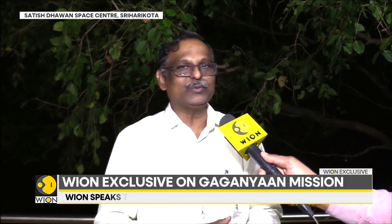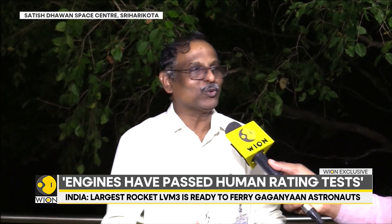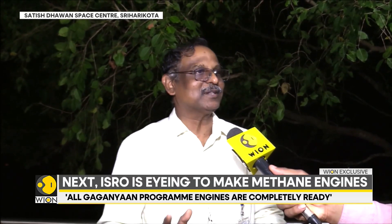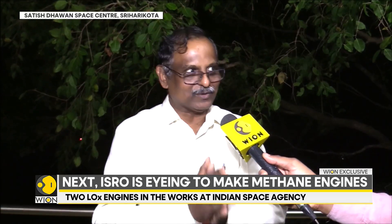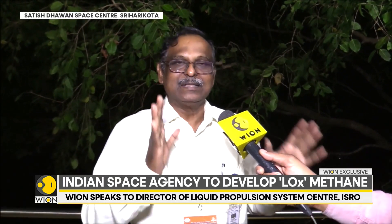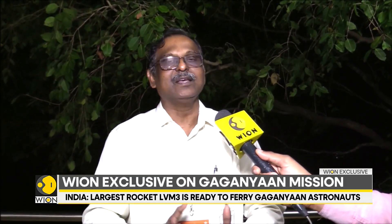All the engines are human rated. For the cryogenic upper stage, four engines carried out around 40 tests and accumulated 9,000 seconds of test data. All tests are successful and the engine has been declared human rated. For the core liquid stage, around 25 tests are completed and we have declared the human rated LVM-3 stage. The solid motors have also completed testing. In a nutshell, all the propulsion systems of the vehicle are human rated.